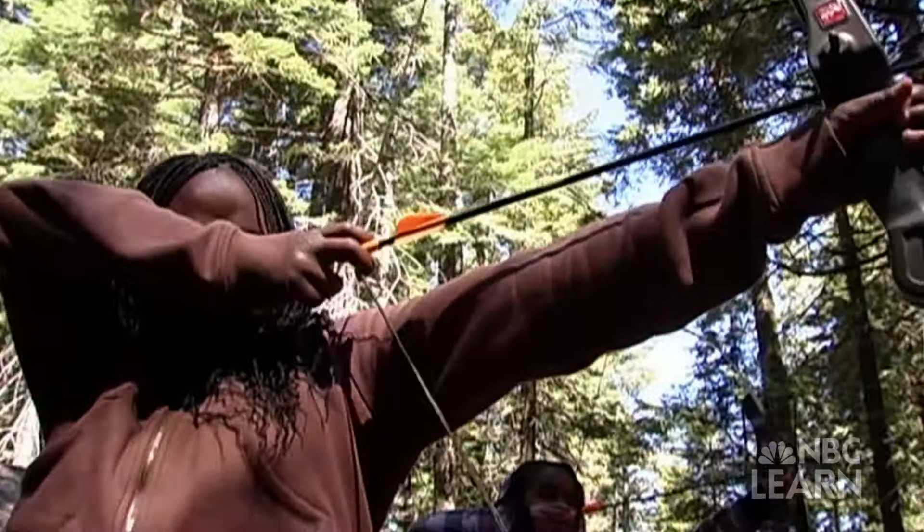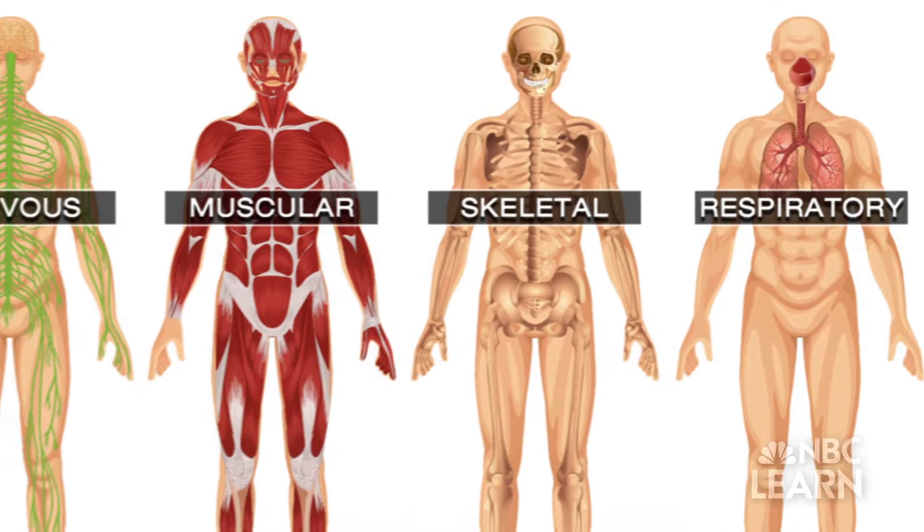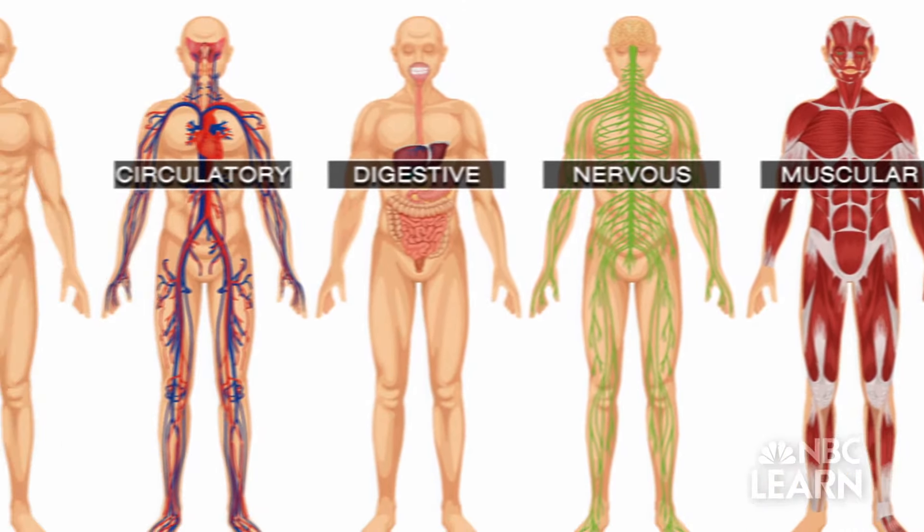So the next time you're doing something — anything — think of all the different body systems that are hard at work to support you.